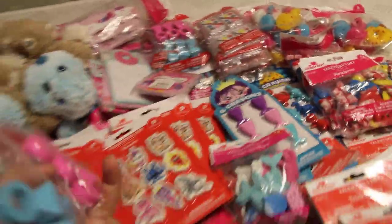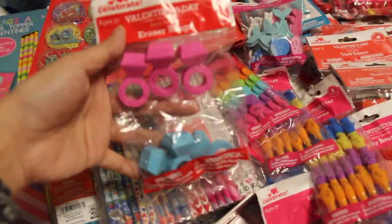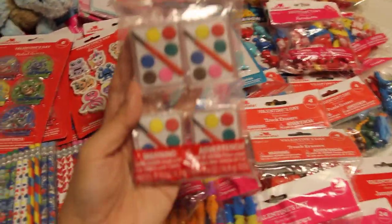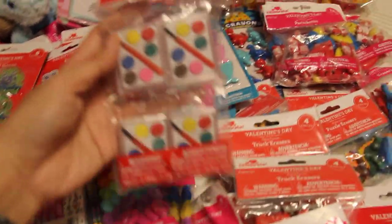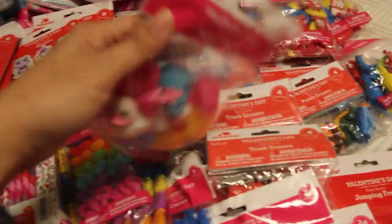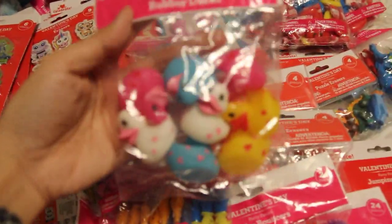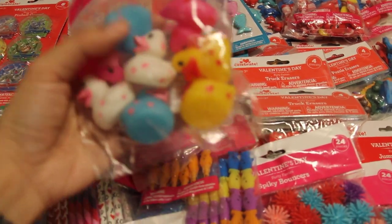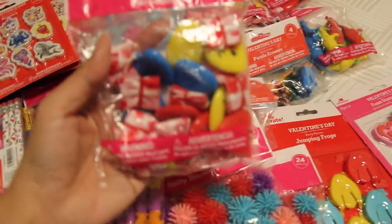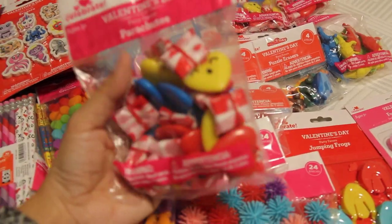Eraser rings - I have a whole bunch of these, so this is great for my all-age-range boxes. Paint sets - super cute, I have several of these, maybe one will go in every box. Rubber duckies with little heart shapes on them - these were at 50 cents I think. Heart parachutes - I thought they were adorable.